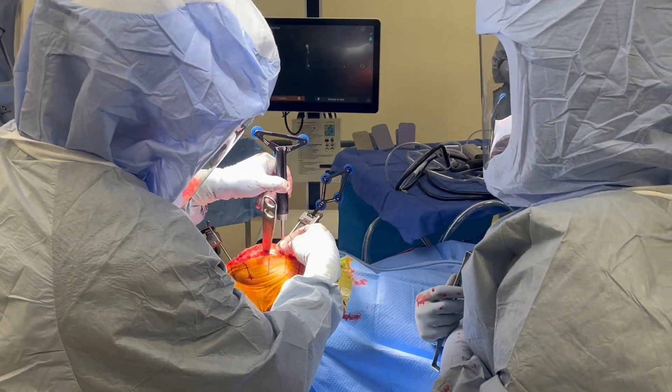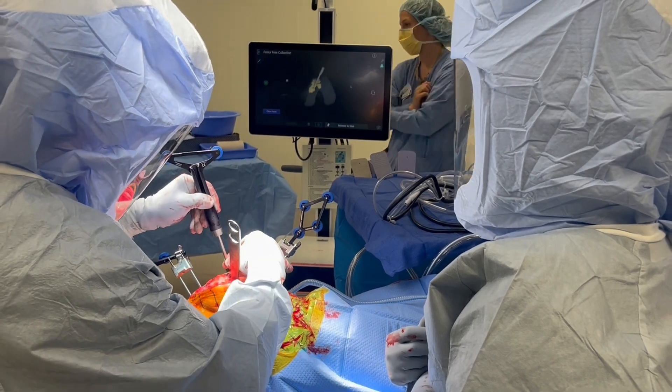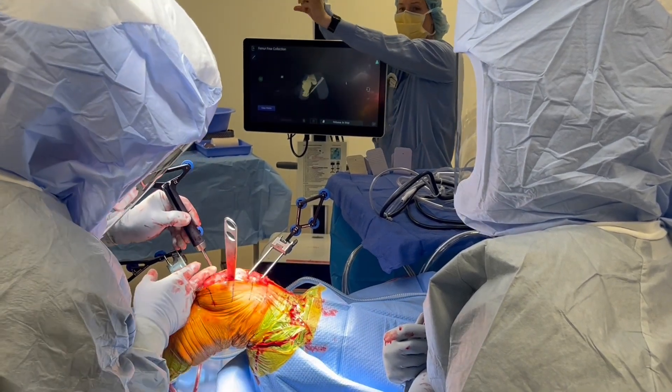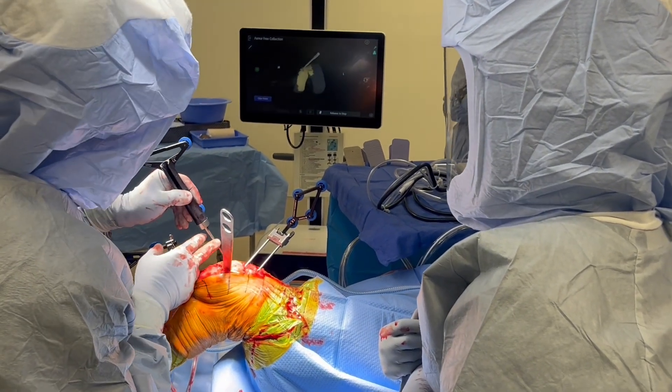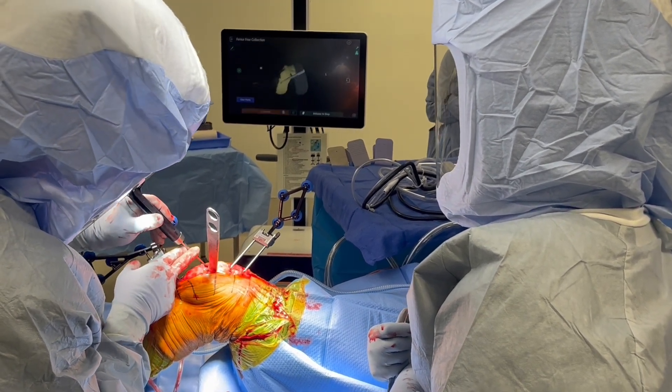Because there is no pre-surgical imaging such as a CT scan, the bone is drawn out using the stylus here. As the bone is drawn out you can see the shape, size, and character of the femur showing up on the screen.